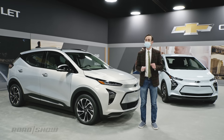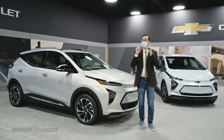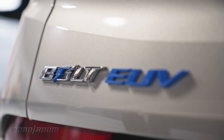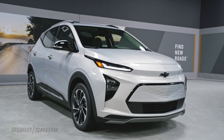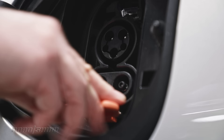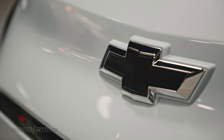I just ate a chicken shawarma with extra sauce, so I'm wearing double masks right now — both to protect my co-workers from coronavirus and garlic breath. The updated Bolt EV and the new Bolt EUV are part of GM's grand plan to put everyone in an electric car. They foreshadow the tsunami of EVs this company is set to launch in the coming years.